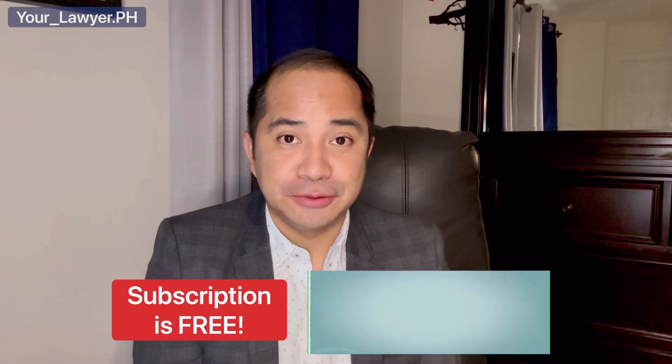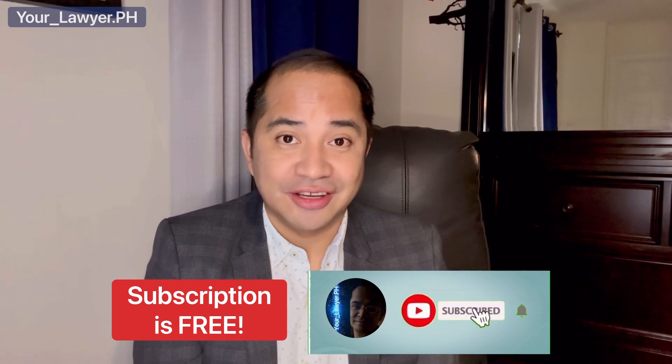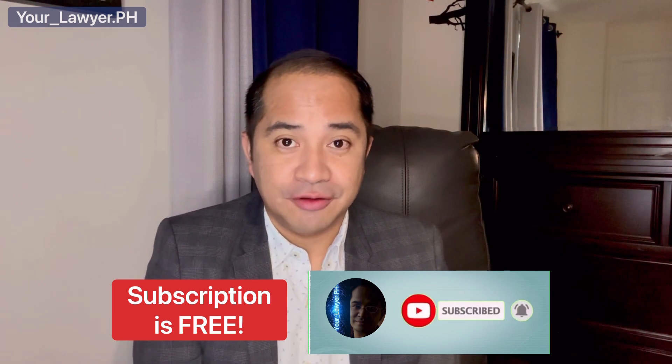If you are new to this channel and you think that this channel can be of help in providing you with useful and relevant information, please feel free to subscribe and hit that notification bell icon so that you will get notified of our future videos. Maraming salamat po.